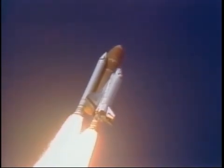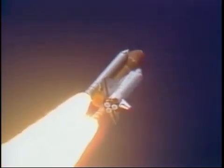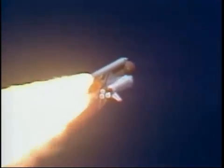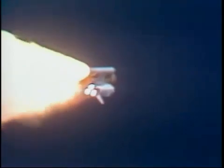Engines beginning throttling down now, at 94%. Normal throttle for most of the flight, 104%. We'll throttle down to 65% shortly. Engines at 65%, 3 engines running normally, 3 good fuel cells, 3 good APUs.